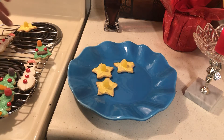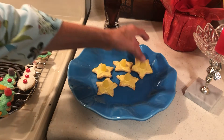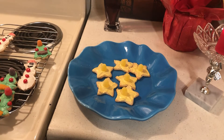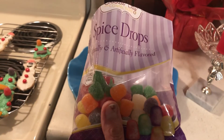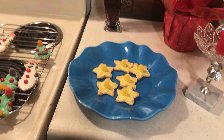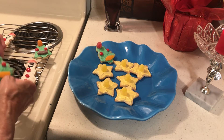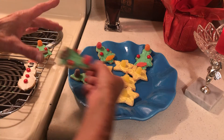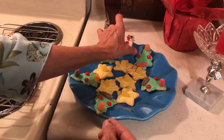I bought the gumdrops at Dollar Tree. I find gumdrops to be very festive. Out here they run out of them, and that's not good when you need gumdrops. Yesterday I also bought tropical Swedish fish, and I had to go to Walmart to get red hots. Red hots are really yummy on frosting.